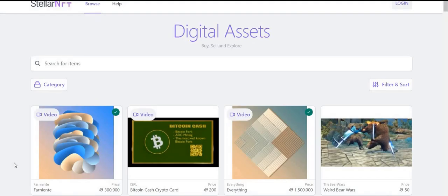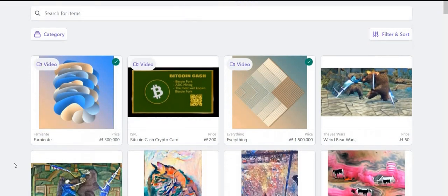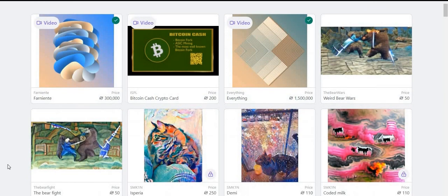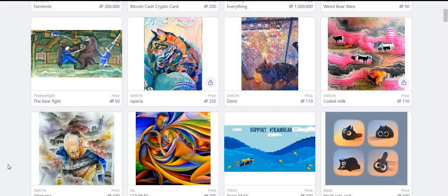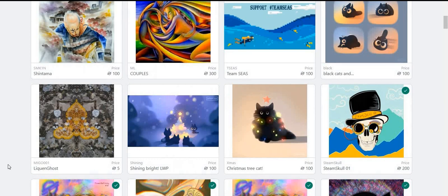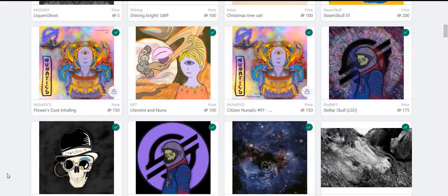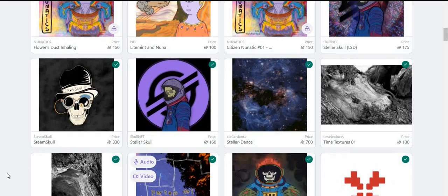Let's actually look at some NFTs that are built on Stellar. This is StellarNFT.com — I'll put the link down below. You can see all these different NFTs built on Stellar, and you can see the prices right here. Look at this — some weird bear wars, it's only 50 Stellar. Some pretty cool pieces of art. NFTs are a pretty big craze right now. Stellar, in my personal opinion, is an excellent blockchain to build on due to its speed, decentralization, and fees much less than Ethereum.